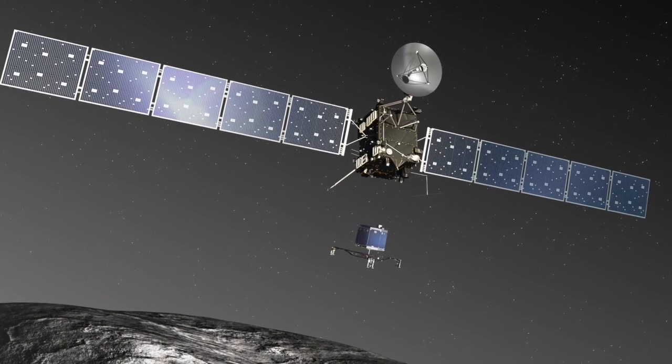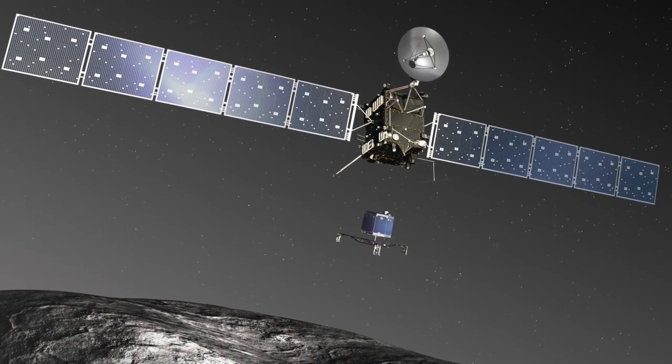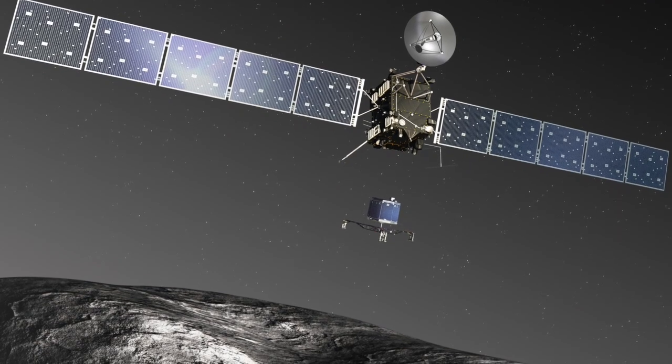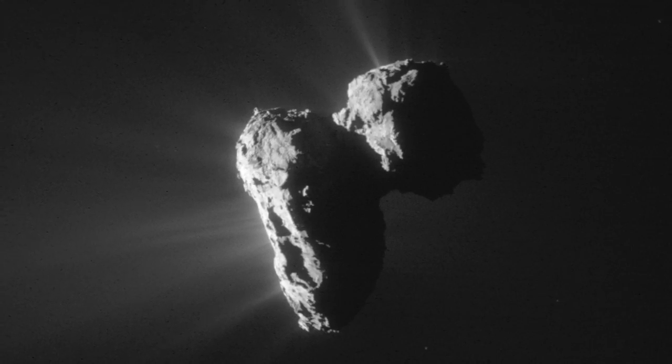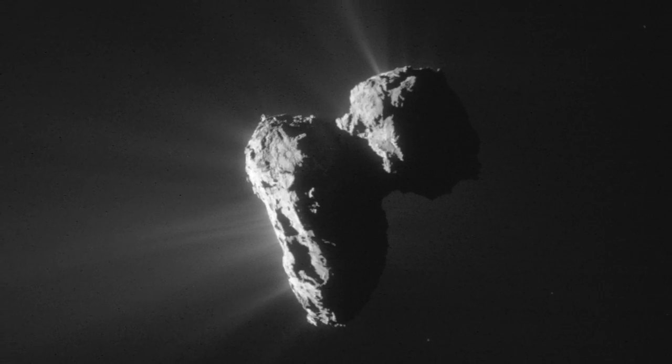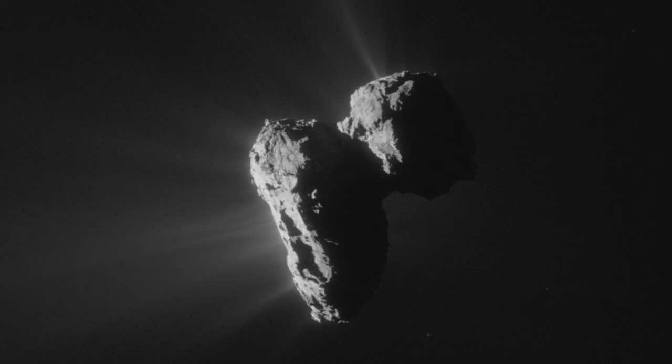The Rosetta comet mission was a remarkable technological feat and a historic human achievement. Yet how will history judge institutional science and its enduring beliefs about one of nature's greatest mysteries — the comet?